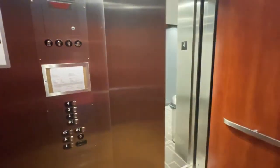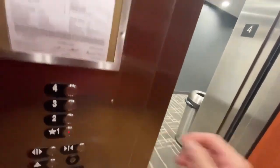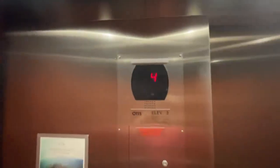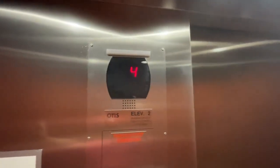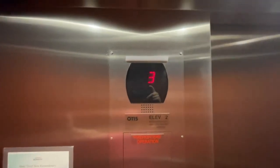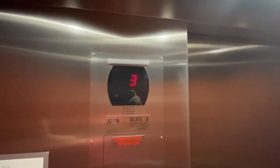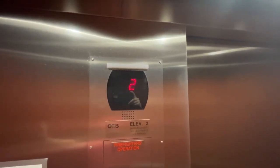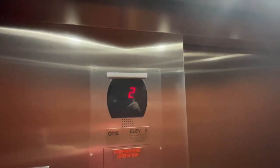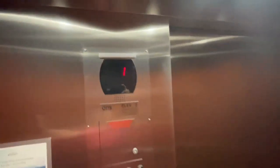Let's go to floor four. We're at four. Let's go back down to one, and we'll take another ride up. There are six lights on a stainless steel ceiling.